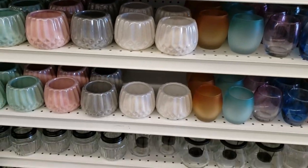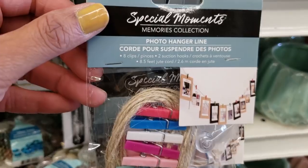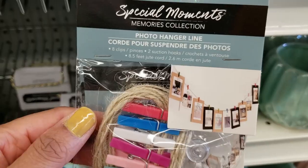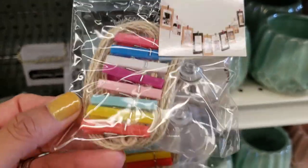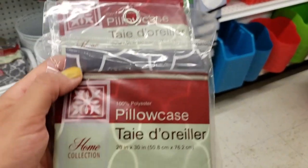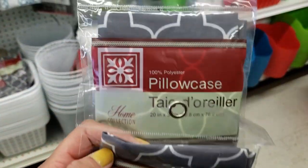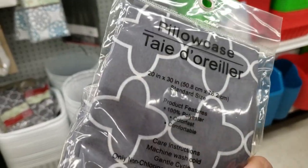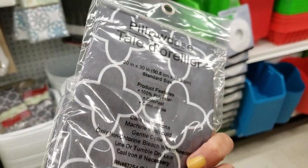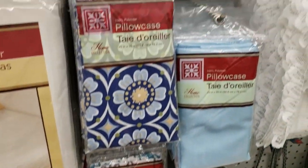They have these photo hanger lines — never tried these, they come with eight clips and two hooks. I love these pillowcases. They sell the standard size in a pack of one. Look at these gray ones — they're absolutely beautiful, especially if you travel a lot or if you want to take your own pillowcases. They had a lot of plain colors and a lot of patterns.